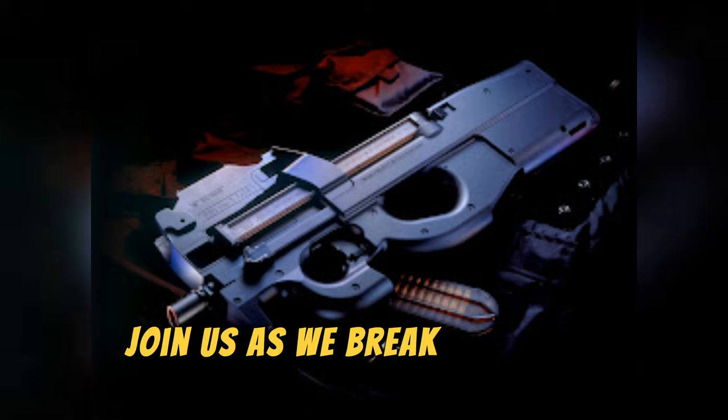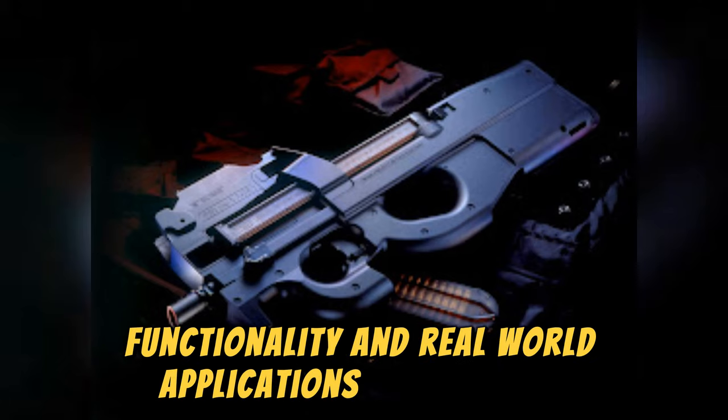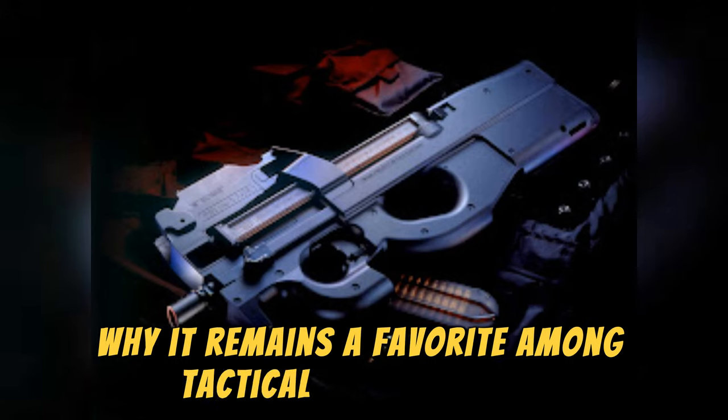Join us as we break down the specifications, functionality, and real-world applications of the FN P90, and see why it remains a favorite among tactical professionals.